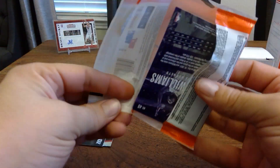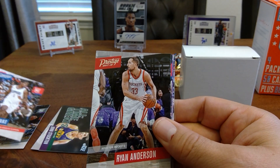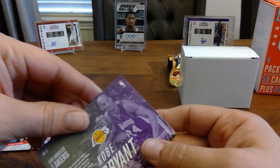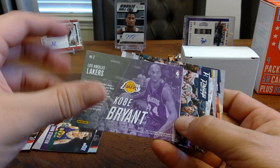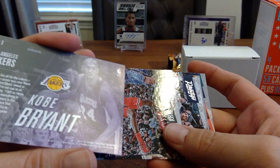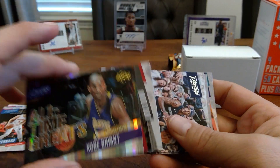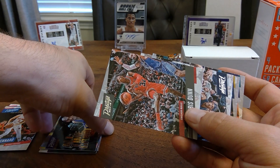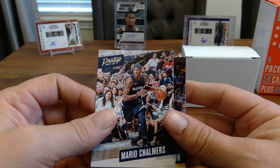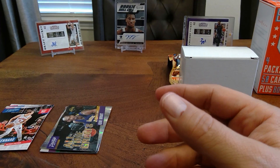Alright, Prestige 2017-18 pack — Juwan Evans, Ryan Anderson, Luke Kennard — and wait, a Kobe Bryant! It's a Prestige Horizon insert. Kobe's cards sell pretty well so we'll definitely take that. Rounding out the pack: Chris Dunn, Mario Chalmers, Lance Stephenson, and Marvin Williams.